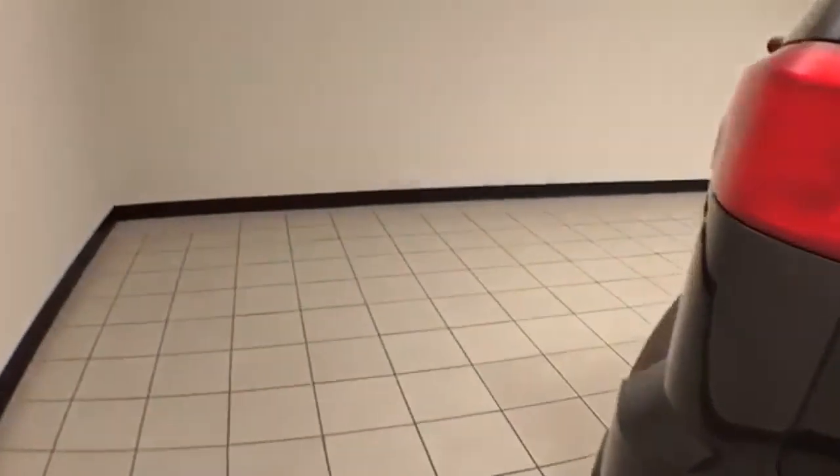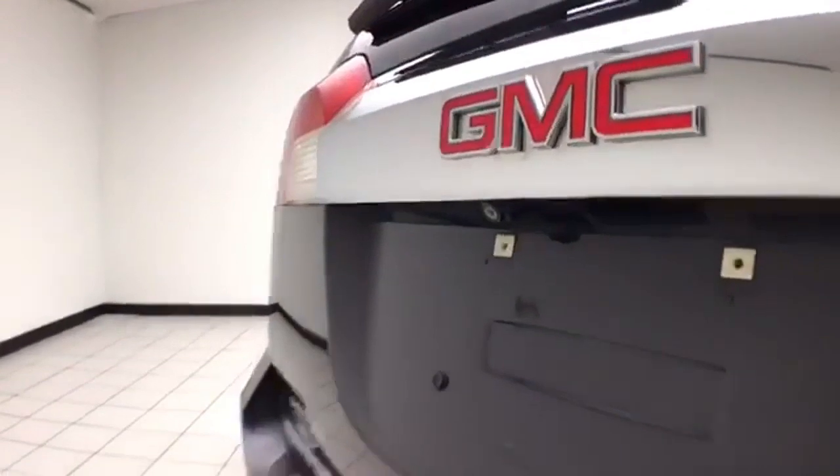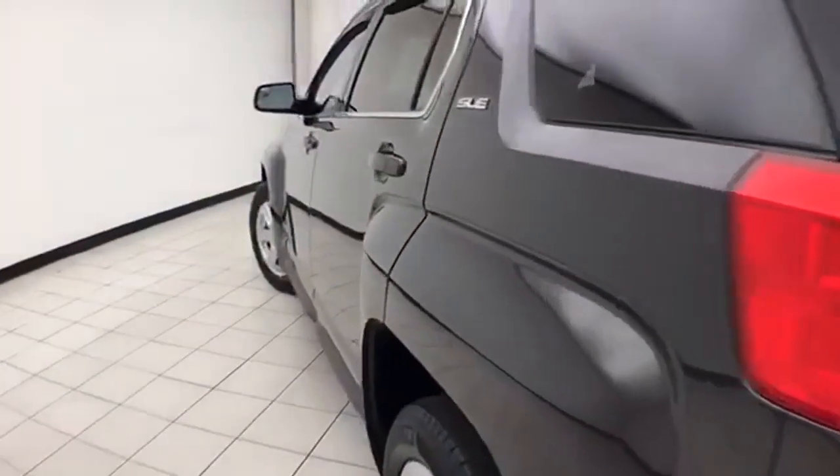The Terrain is a very safe vehicle — it's an Insurance Institute of Highway Safety Top Safety Pick with a backup camera. There's lots of cargo space in the rear with an additional power outlet. The body is very clean with no dents or dings.